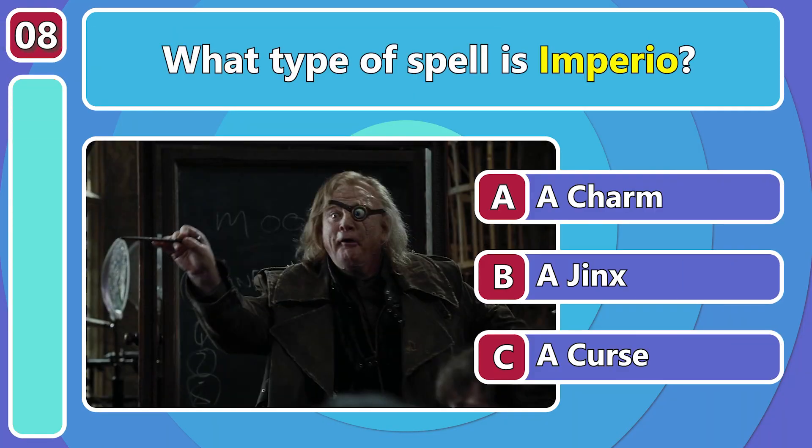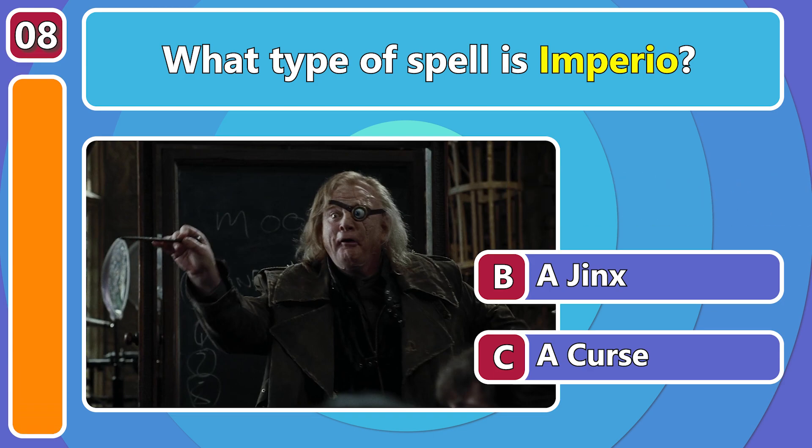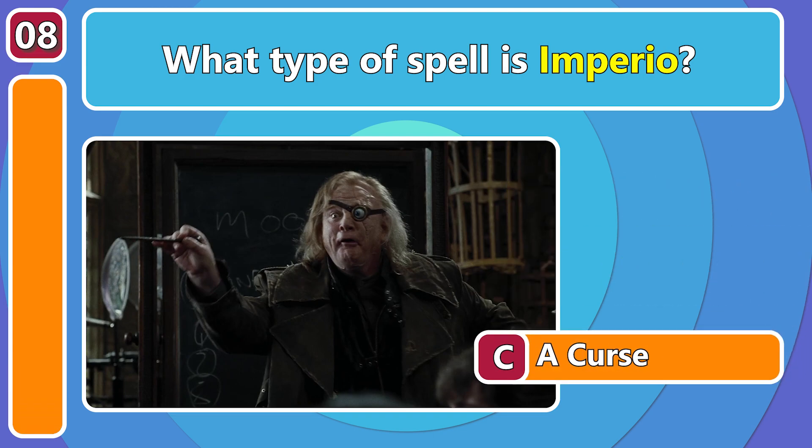Speaking of nastier magic, what type of spell is Imperio? It's actually one of the three unforgivable curses!